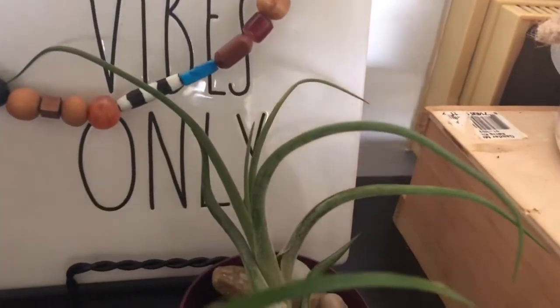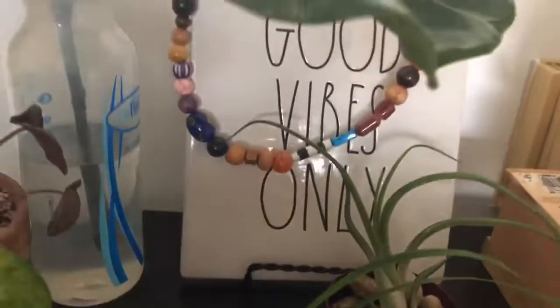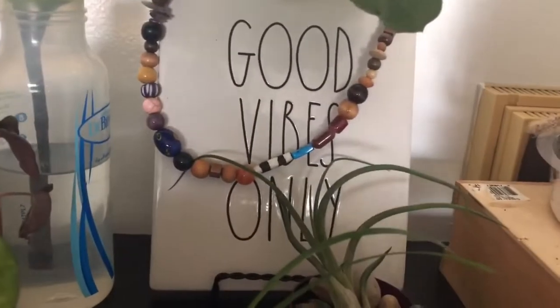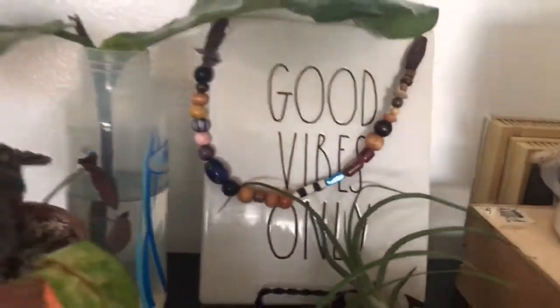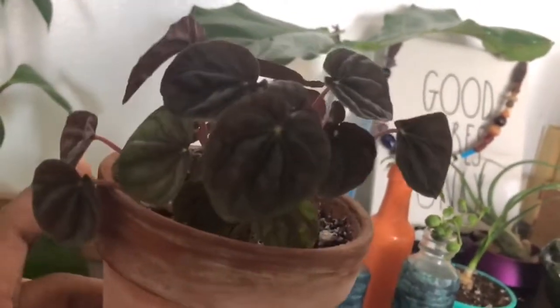This is another air plant I won in the giveaway — I believe this one is the medusa variety. I just have it sitting on some rocks. And then I have my 'Good Vibes Only' Rae Dunn sign that I DIY'd, adding wooden beads, crystals, and natural stones. I really love how it turned out.